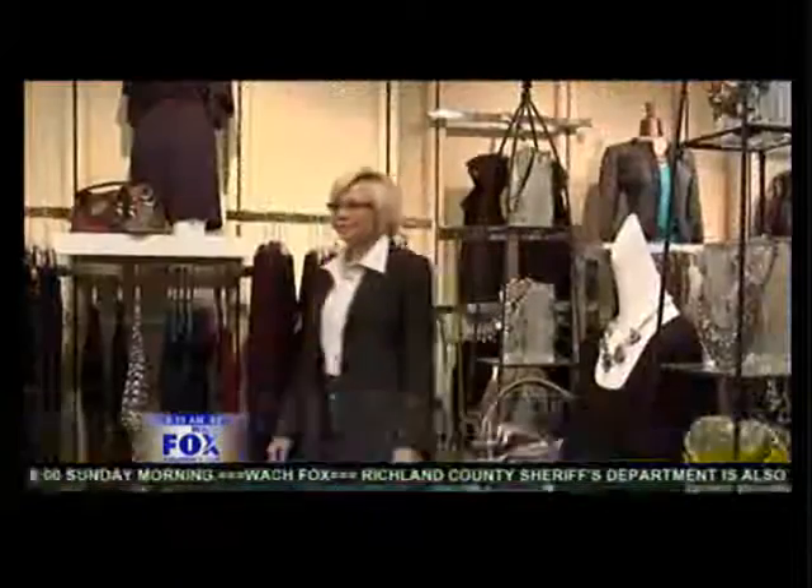Hello, I'm Pamela Eyring with the Protocol School of Washington. If you joined us last time, we shared the four tips to power up your image. We're back and we're going to show you how much more challenging it is for women's fashion. In my experience, a woman needs to wear a conservative suit, dark color jacket, pant, or skirt to their preference.